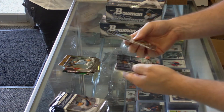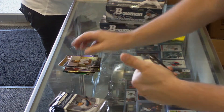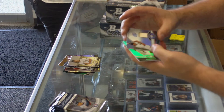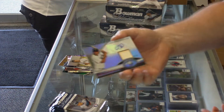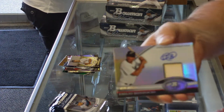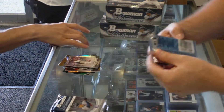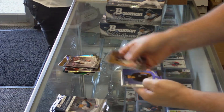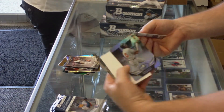Got another autograph. First we've got a Jesus Montero of the Yankees X-Fractor. We've got an Emilio Bonifacio auto — 1,166 copies, bat auto. It's a short print. Jonathan Shoup, Orioles Prospect.